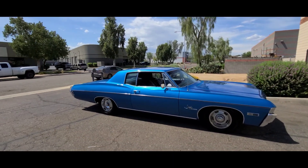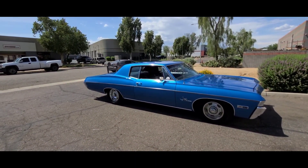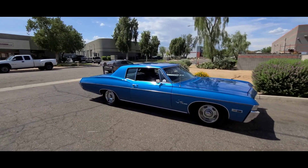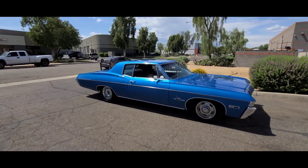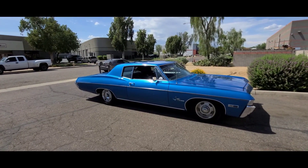There you have it — 1968 Chevrolet Impala Supersport Custom Coupe. Link in description below. Don't forget to like and subscribe, and hit follow and the notification buttons to stay on top of every car that we have. Thanks for watching.